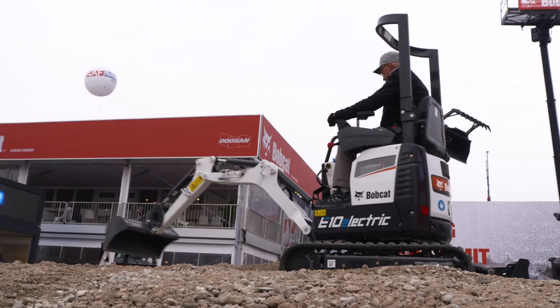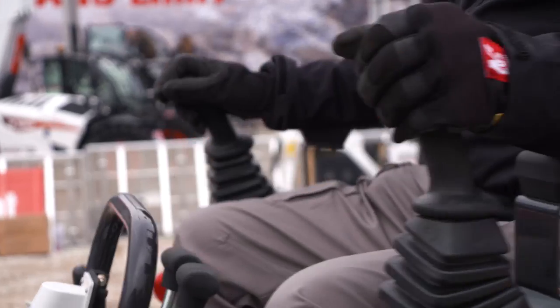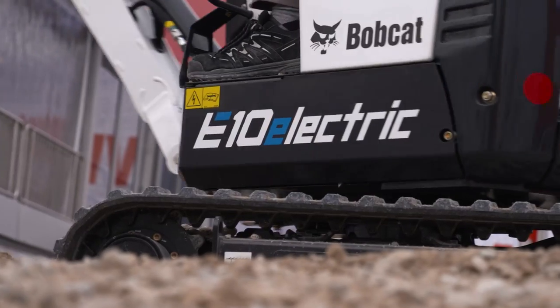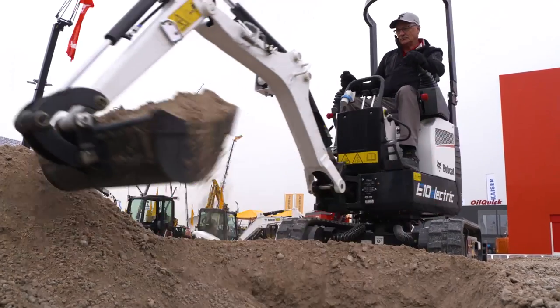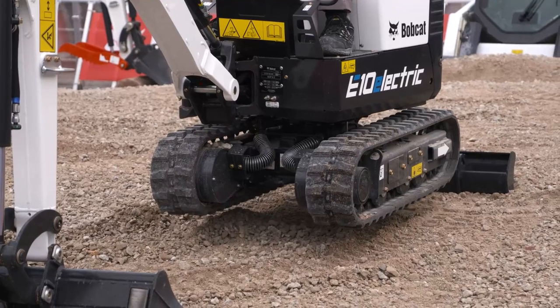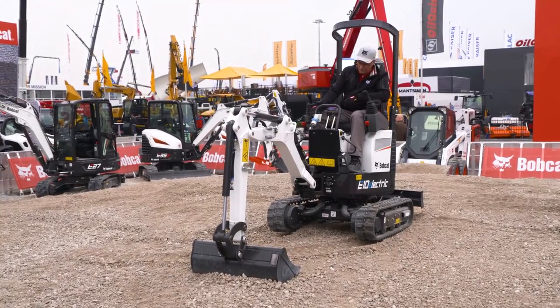Bobcat has got a small but really big one. The diesel-electric E10E is the first electro mini-excavator in the one-tonne class in short-tail construction. Only 71 centimeters wide when retracted, the dwarf fits through standard doors — a real giant in interior work, and emission-free.